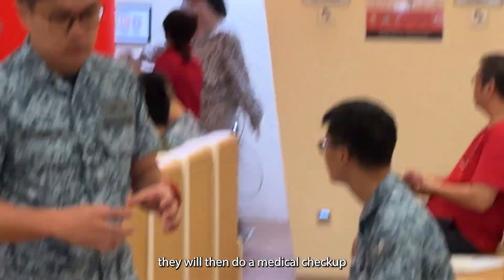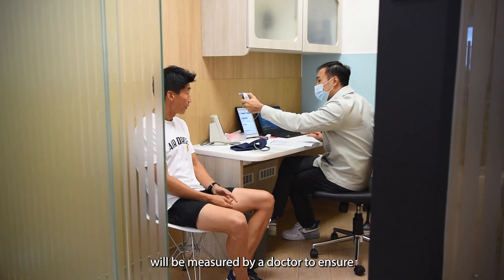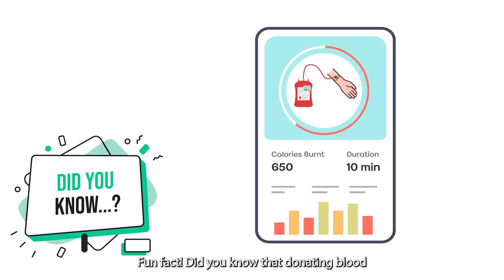Step four — they will then do a medical checkup where their blood pressure, pulse, and temperature will be measured by a doctor to ensure that they are fit for donation. Fun fact: did you know that donating blood will allow you to lose up to 650 calories?